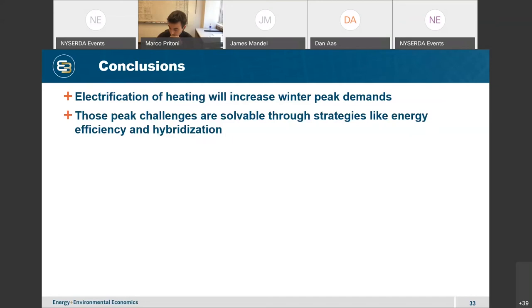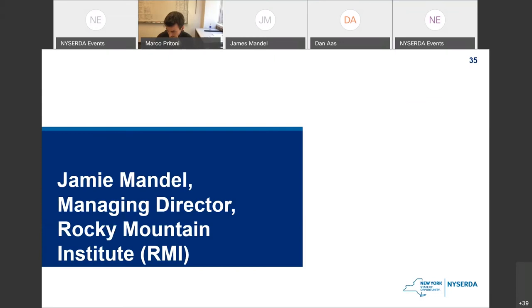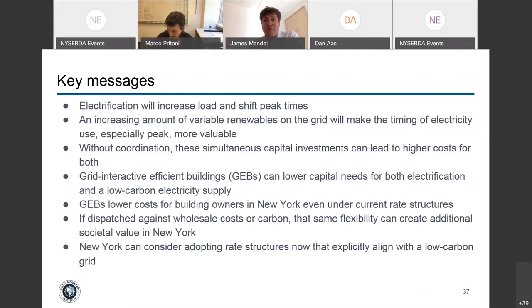Thank you, Dan. Jamie Mandel, you're next. I'll be talking about the role that grid-interactive efficient buildings can play. Key messages: electrification will increase load and shift peak times most likely to the winter; an increasing amount of variable renewables on the grid will make the timing of electricity use especially peak more valuable; and without coordination, simultaneous investments in both electrification and variable renewable electricity supply can increase total costs. We believe very strongly that grid-interactive efficient buildings can play that coordinating role and lower capital needs for both.